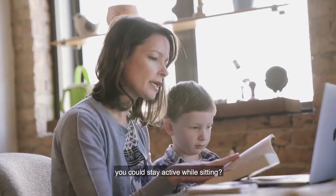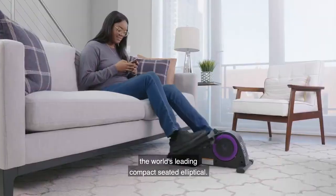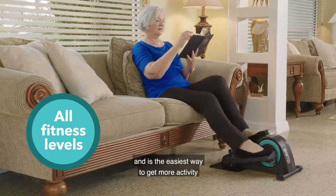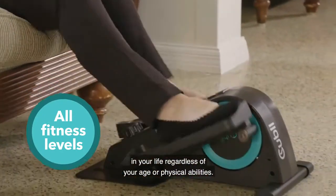Do you ever wish you could stay active while sitting? Now you can get fit while you sit with Quby, the world's leading compact seated elliptical. Quby is designed for all fitness levels and is the easiest way to get more activity in your life, regardless of your age or physical abilities.